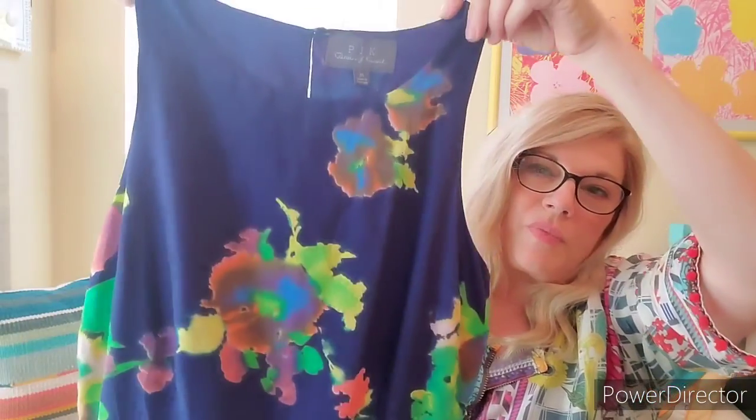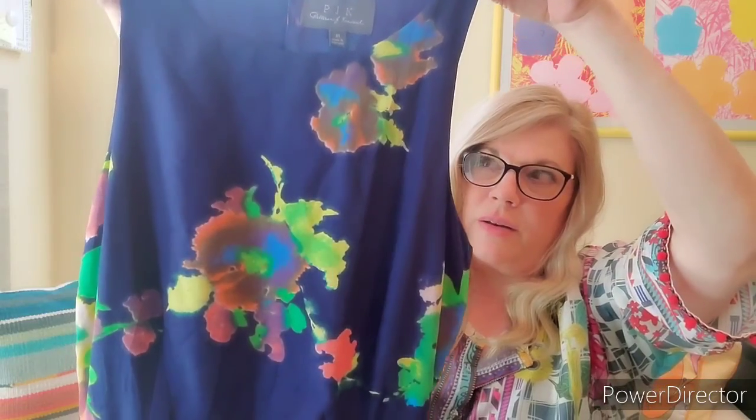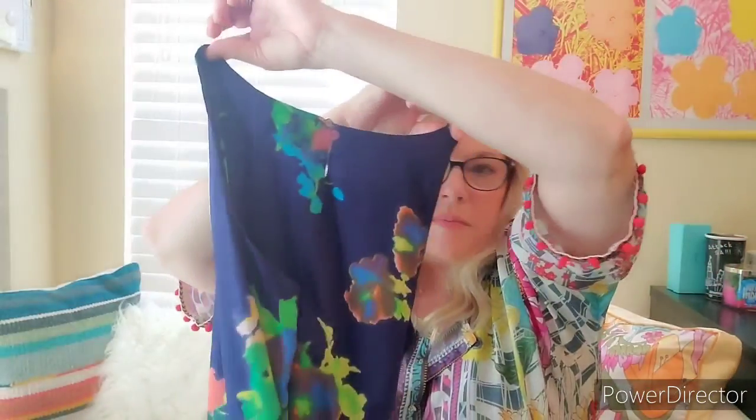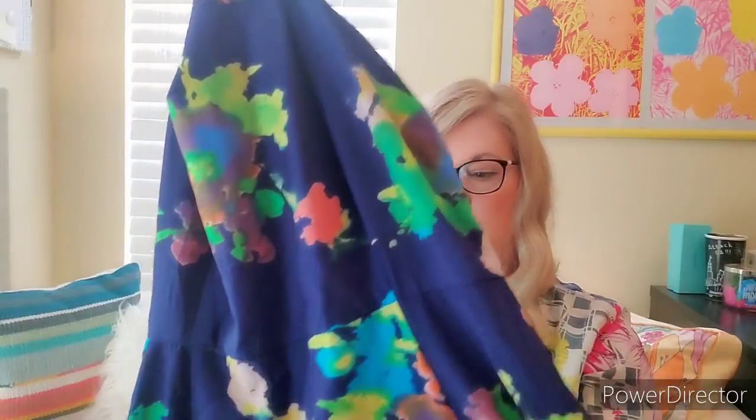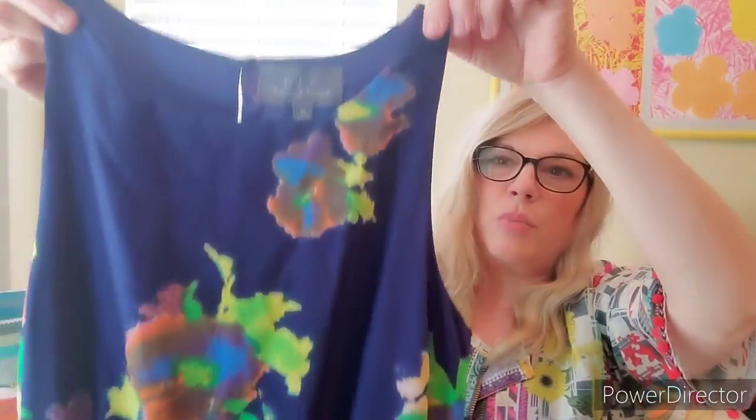This is Patterson J. Kincaid — PJK. Do you guys know that brand? I need to research this more. This dress is beautiful, size medium. When I first saw it I thought it was Ralph Lauren. It has a kind of tank back, and it is a midi dress — not super short. Side zip, beautiful fabric, and it is lined.